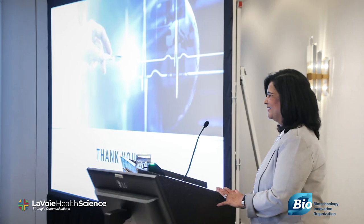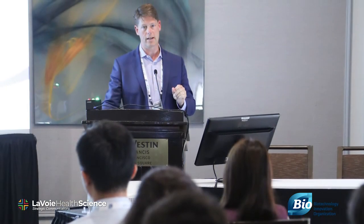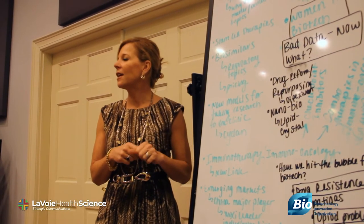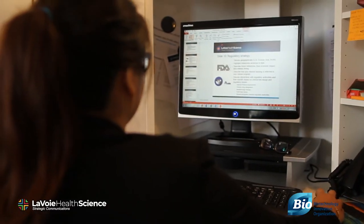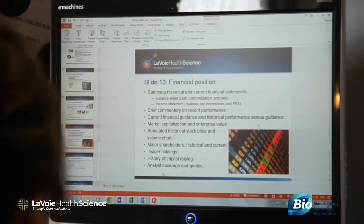Company presentations are an integral programming element at BIO's global partnering and investor conferences, allowing companies to discuss their pipeline, R&D activities, and future goals. I will walk through best practices on crafting a corporate presentation in 15 slides for health and science-based technology companies, for both investor and business development audiences.